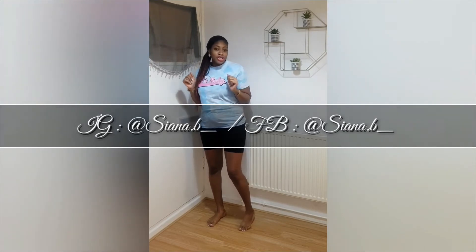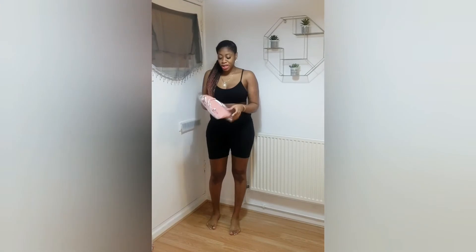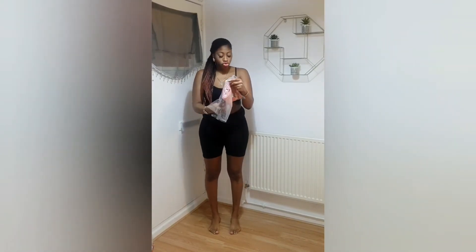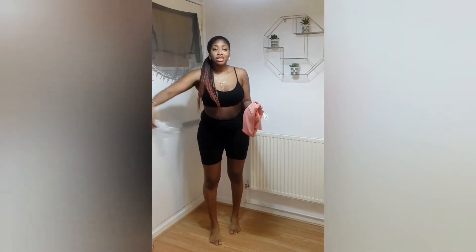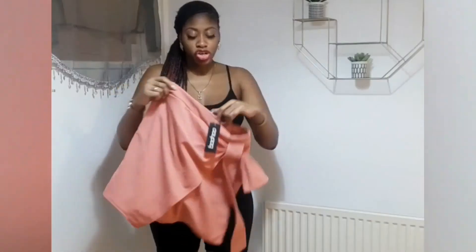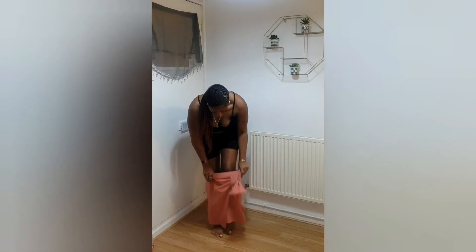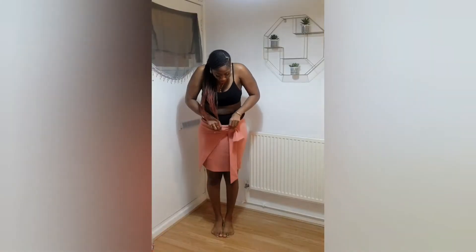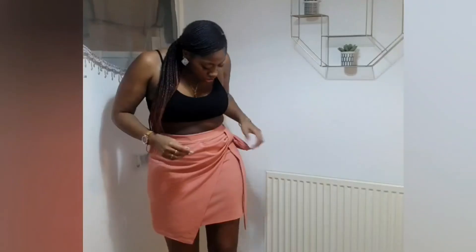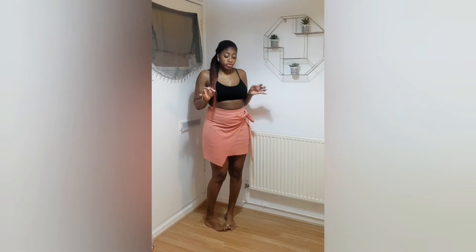Follow me on my socials — it's at Siana dot B underscore on both Instagram and Facebook. You'll see what I do with all the clothes I show you guys. Next up is this peach skirt. This cost seven pounds reduced from 15 pounds. I bought it in a size 16 — I had a sneaky feeling the 16 was unnecessary, but it's a stretchy band waist. Actually, the 16 in the skirt was needed because it's not that stretchy. I like this — I actually could have worn this with the peach bodysuit.